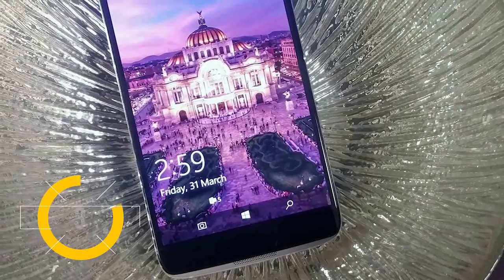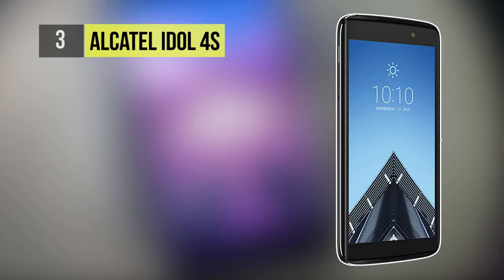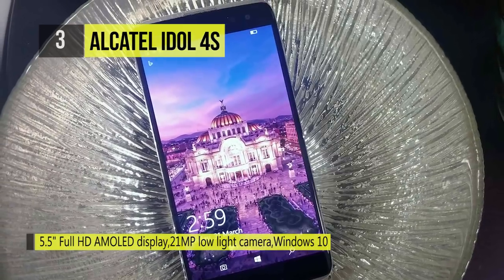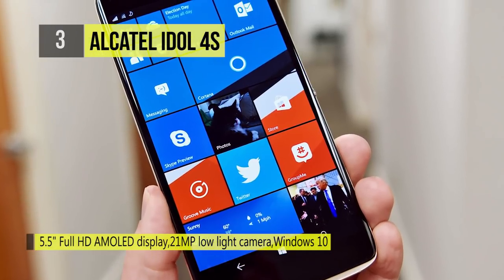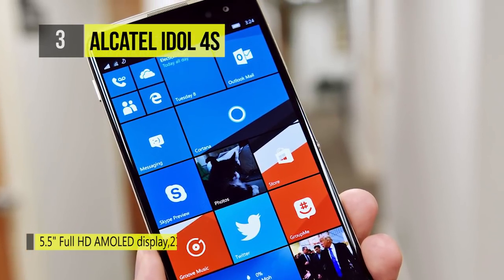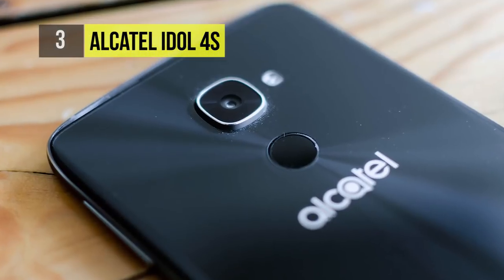The 3rd placed Alcatel Idol 4S is a high-powered multi-purpose phone designed for the boardroom and beyond. It delivers indispensable business features like Windows 10 and Microsoft Continuum, and is the first Windows phone to come with an out-of-the-box virtual reality experience — perfect for when the work day ends and the fun begins.